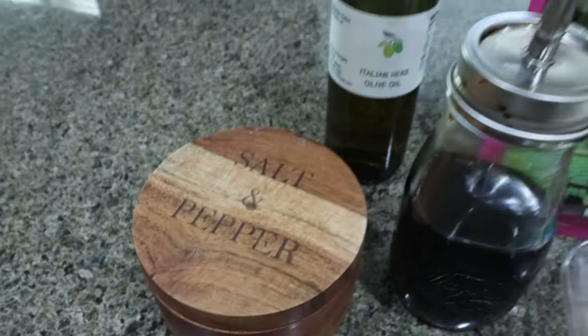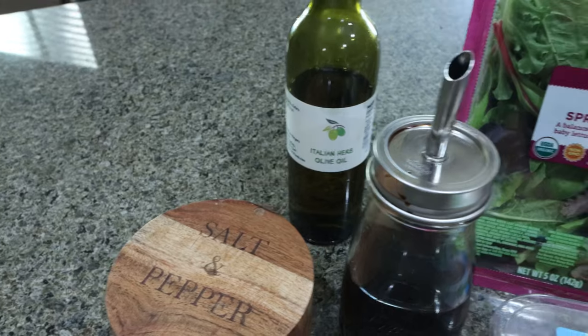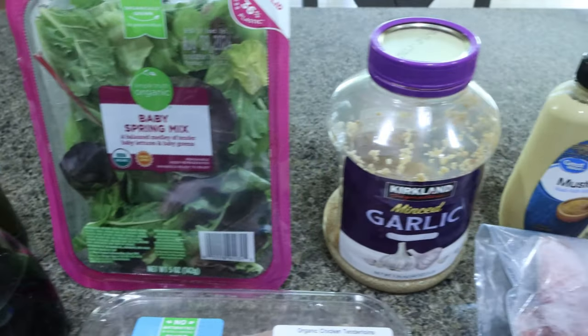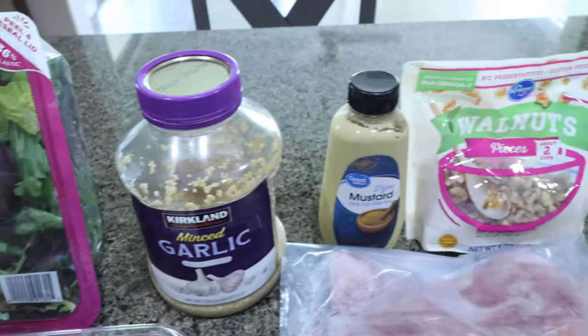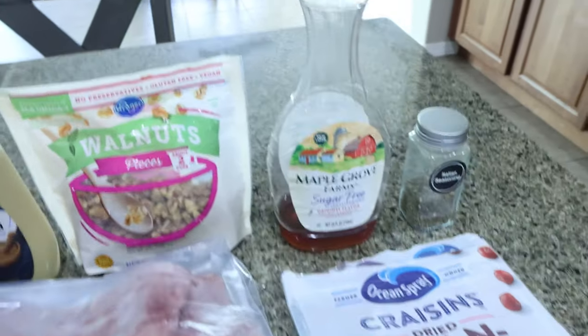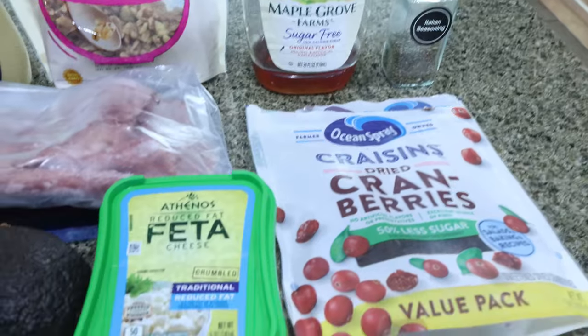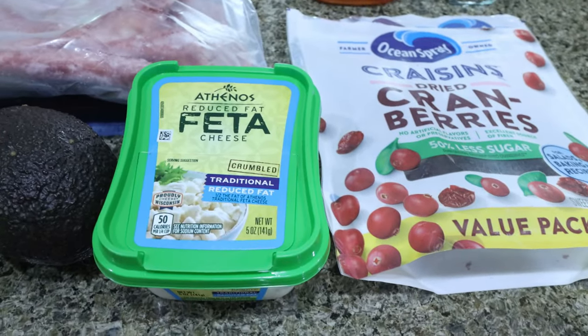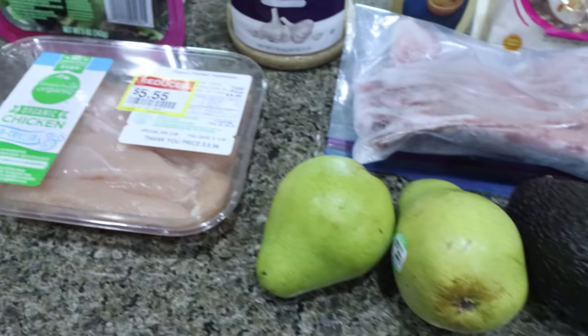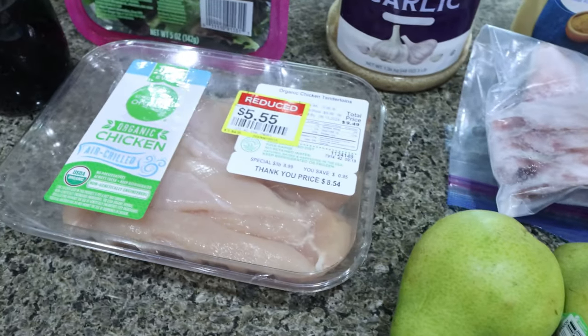You're going to need salt and pepper, balsamic vinegar, and olive oil, spring mix for your salad, minced garlic, Dijon mustard, walnuts, no sugar added maple syrup, Italian seasoning, low sugar cranberries. I have reduced fat feta — you can also do goat cheese — turkey bacon, avocado, a couple of pears, and some chicken breast or chicken tenderloin.